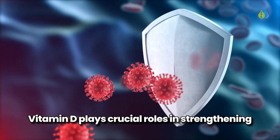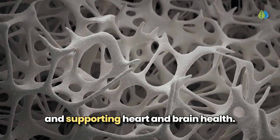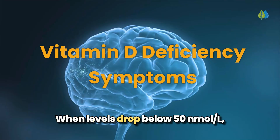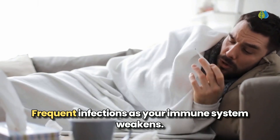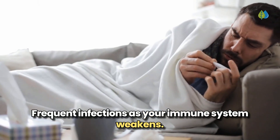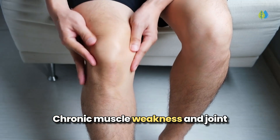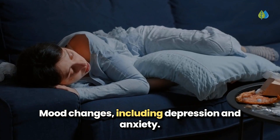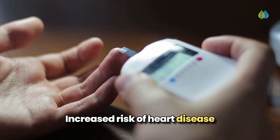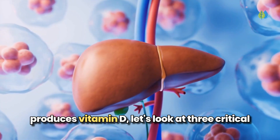Vitamin D plays crucial roles in strengthening your immune system, ensuring proper calcium absorption, and supporting heart and brain health. When levels drop below 50 nanomoles per liter, deficiency can manifest as frequent infections as your immune system weakens, progressive bone weakness from poor calcium absorption, chronic muscle weakness and joint pain, persistent fatigue and unexplained weight changes, mood changes including depression and anxiety, and increased risk of heart disease and blood sugar problems.